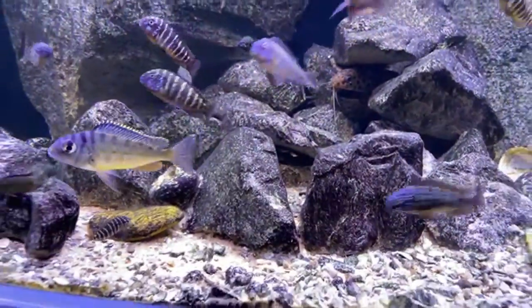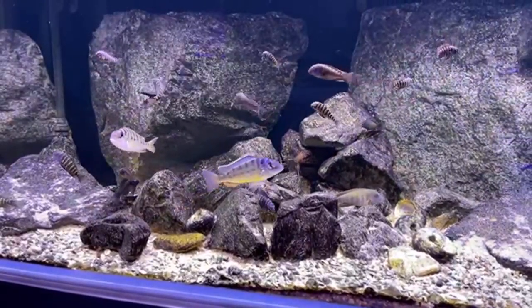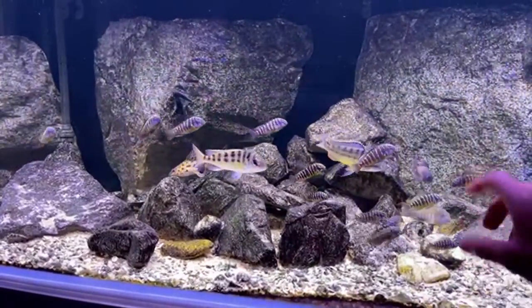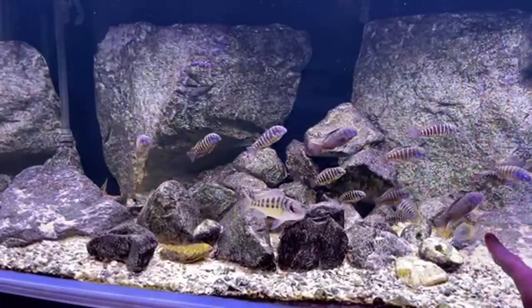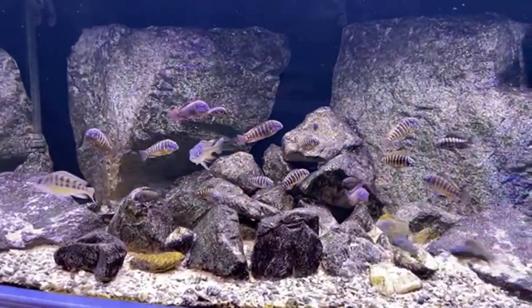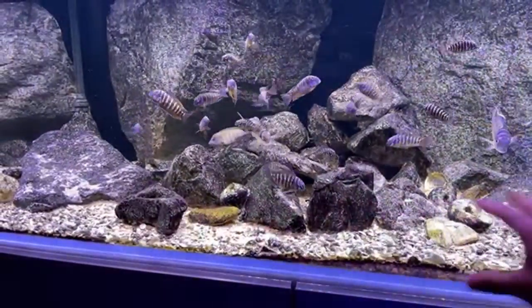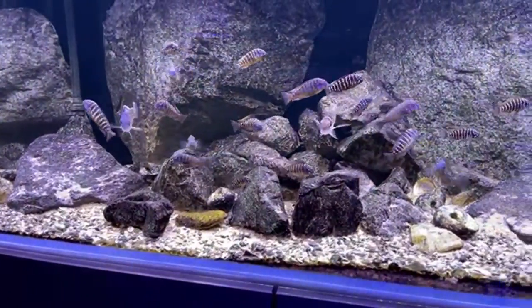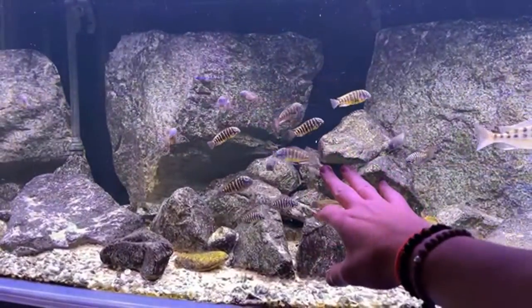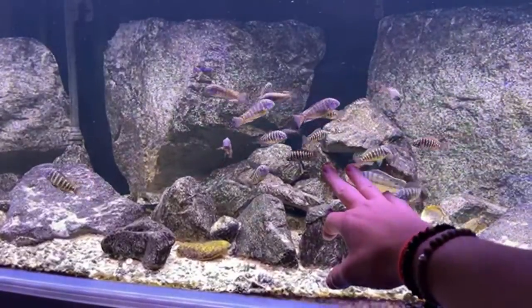It'll be cool to see how they grow up. The neat part about this tank is it's staying the same concept — just going to be a new footprint. This is 72 by 22 by 22. They're going to be in a 72 by 24 by 30 — so I'll be able to go much higher with the rocks. I'll keep all the real rocks that aren't glued. I'm thinking about these Trophius and then Petrochromus Trewavasae. Possibly — I'm not sure yet.